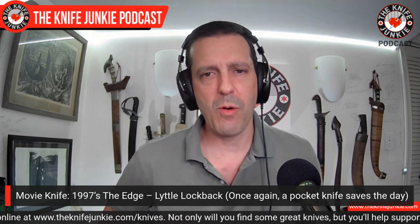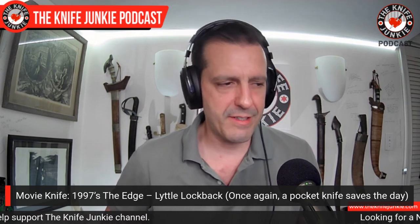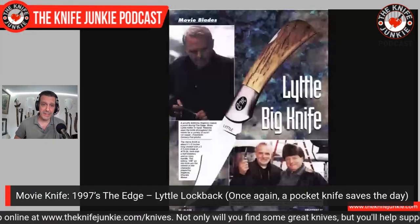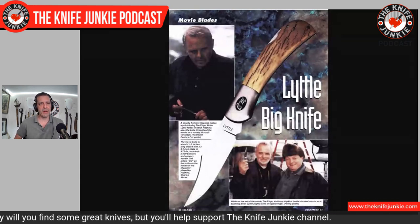We watched a movie this past weekend — my wife and I watched a movie called The Edge. I like these kinds of movies where people are out in the wilderness forced to survive. Every time The Revenant comes on I love that movie, and similar to The Revenant, this movie has a grizzly bear that is just terrifying. These things are monsters — people forget that these are actually living, breathing, walking monsters on our planet.